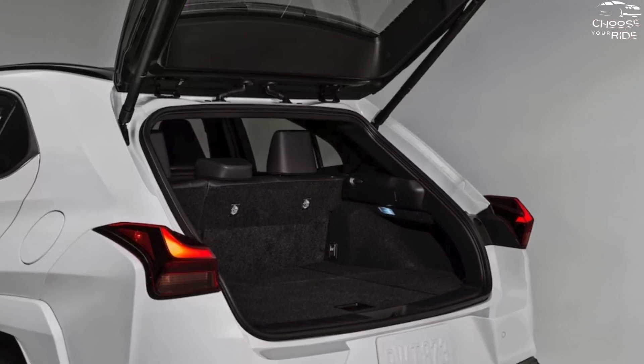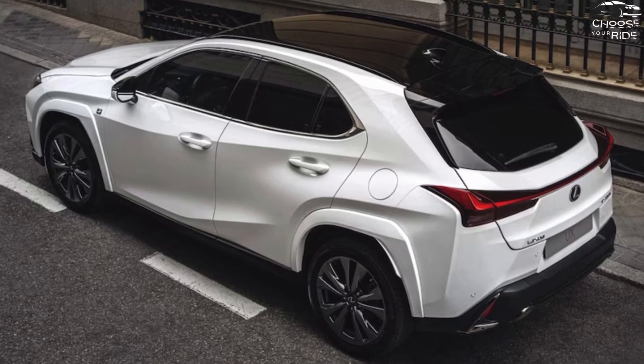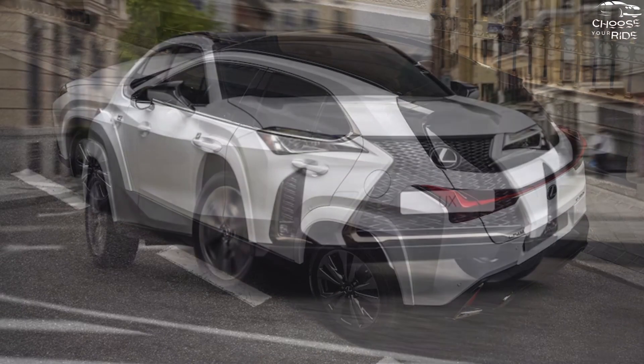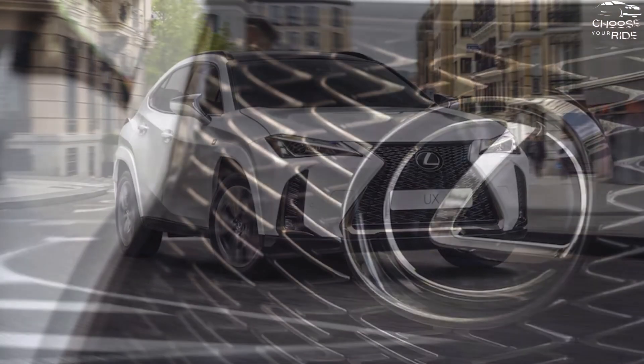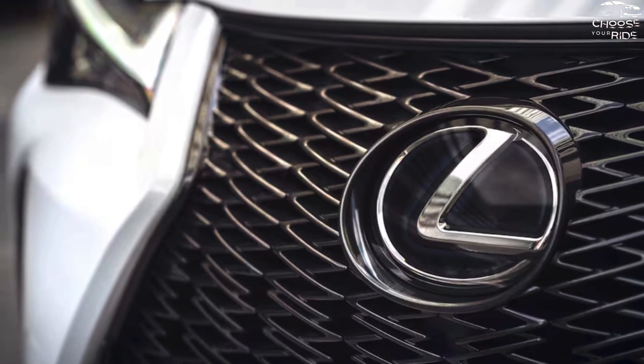Roof rack crossbars are available for $500. Though there is considerable noise produced at highway speeds, the UX 250h normally benefits from the brand's reputation for quiet cabins. A variety of interior upholstery hues, such as the iconic red of the F-Sport, combine with textured dash trim to add personality.